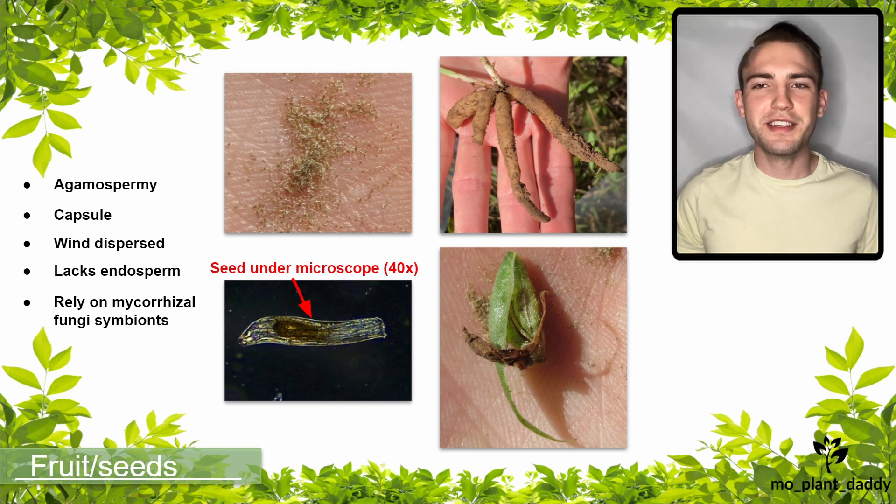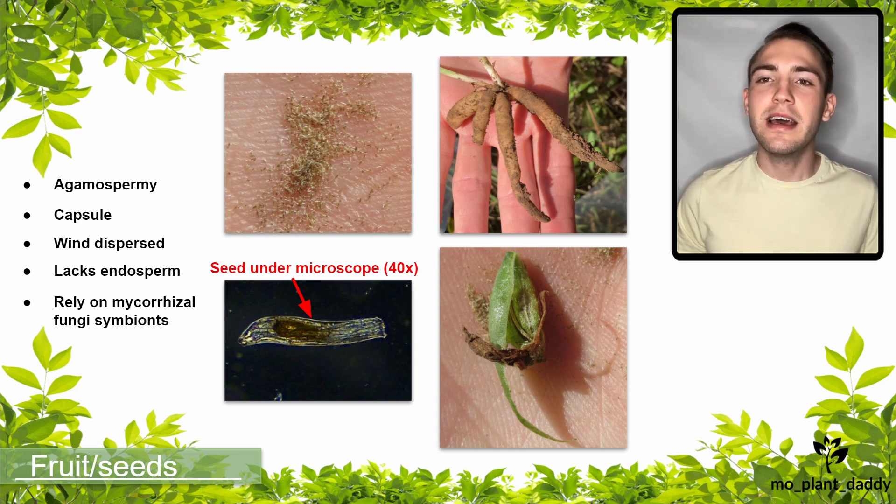That is all for this video. I hope that you enjoyed learning about Spiranthes magna camporum, otherwise known as the Great Plains Lady's Tresses orchid. If you did, make sure to like and subscribe, and I will see you next time. Thanks for watching!